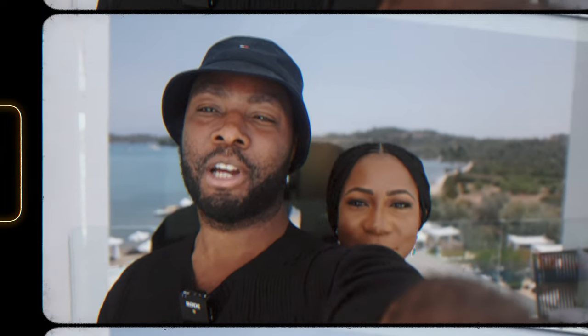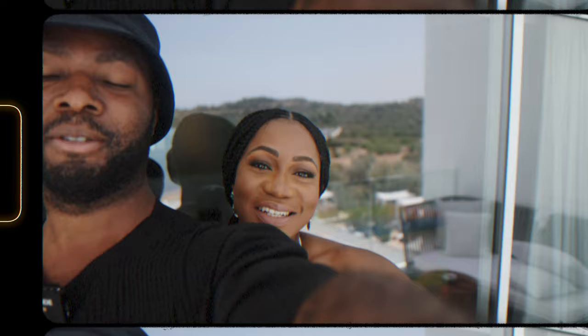Have you ever been to a place where the pictures do the place no justice? Today we are in Porta Heli, Greece, and we are exploring the community.